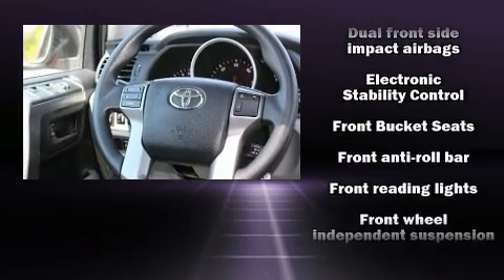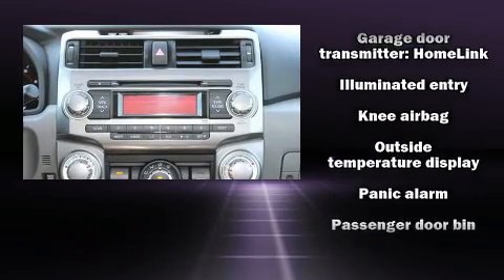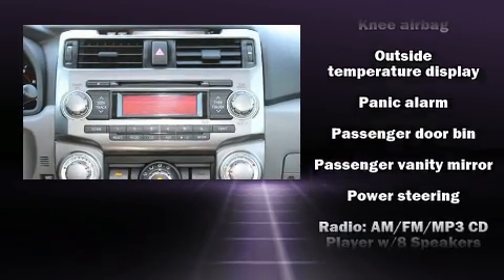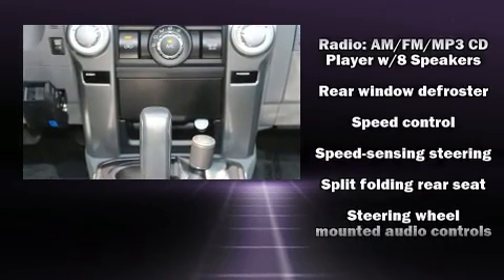Premium sound drives eight speakers, providing you and your passengers a sensational audio experience. Take assurance in side curtain airbags, providing head protection in the event of a severe collision.